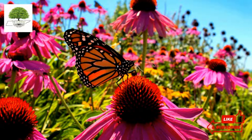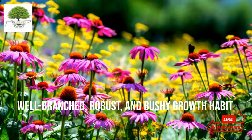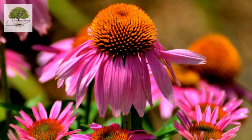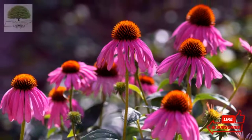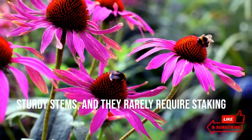It has a light fragrance and is quite floriferous. The plant has a well-branched, robust, and bushy growth habit. Since these plants grow in clusters organically, they will not spread as far as other perennials. Even though they have a large flower head, coneflowers have sturdy stems and they rarely require staking.